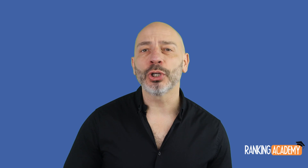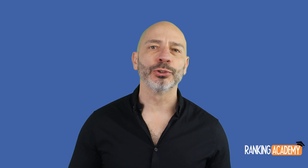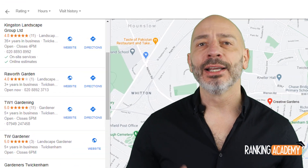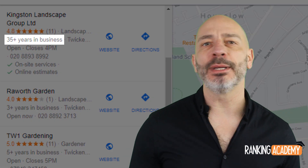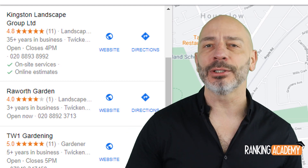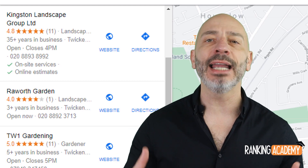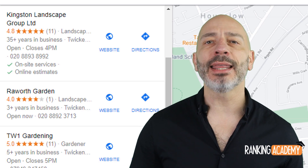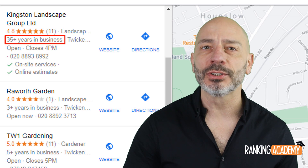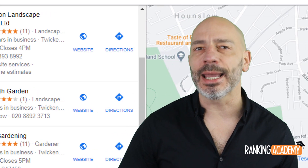You probably don't search for your own business in Google Maps very often, so you may have missed that Google has just added a new label to your listing displaying how many years you've been in business. Although this seems like a subtle change, it may have a significant impact on how visitors interact with your listing. A business showing they have been operating for 10 years plus is likely to inspire more confidence than a business that's only been running for less than a year.